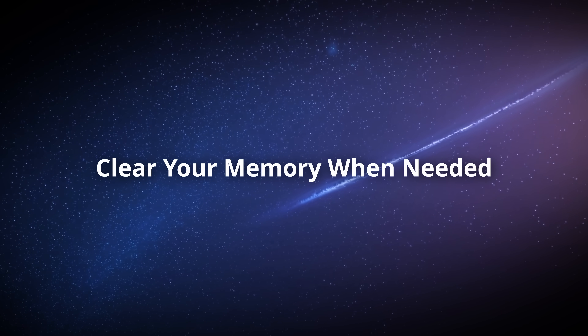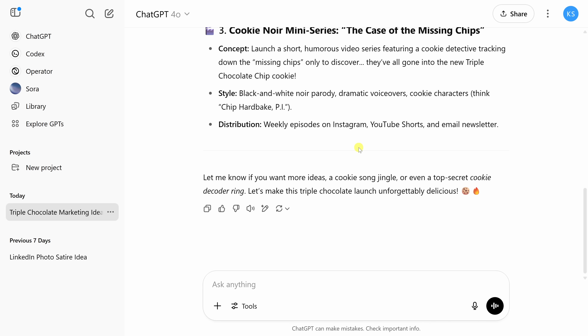So you've customized ChatGPT and it remembers your style — great. But sometimes you just want to start fresh, especially if things start to get a little off. ChatGPT remembers what you tell it, even better than your significant other. You can clear its memory by deleting individual chats: simply hover over a chat, click the three dots, and choose Delete to clean things up.